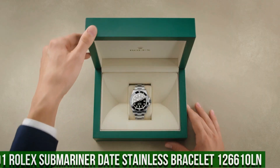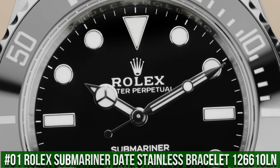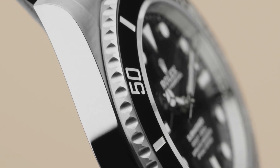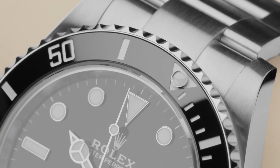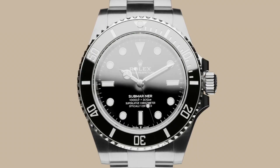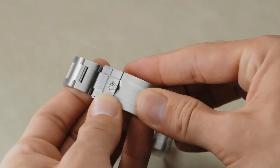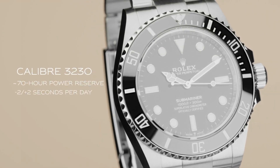Number 1: Rolex Submariner Date, stainless steel bracelet, reference 126610LN. Crown screwdown, movement: automatic. Case back: solid. Material: steel PVD DLC. Case size: 41mm, super case, round shape, analog dial. Date at 3 o'clock. Dial color: black. Dial markers: luminous. Hands: luminous. Band material: stainless steel PVD DLC. Clasp: folding Oyster lock safety. Bracelet: Oyster, heavy new style. Watch style: sports watch. Gender: men's. Water resistance: 300 meters or 1000 feet.